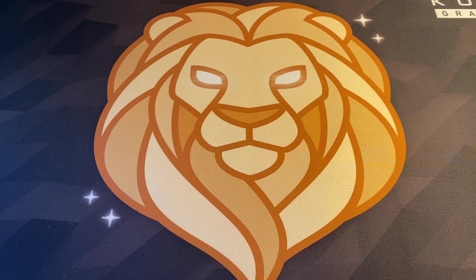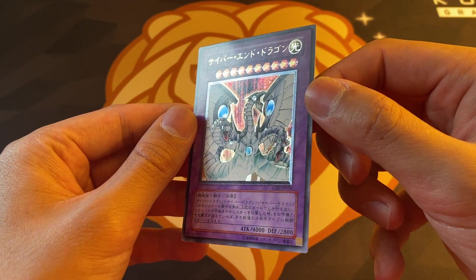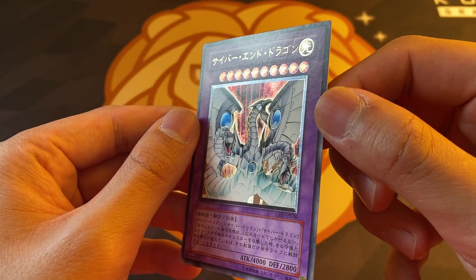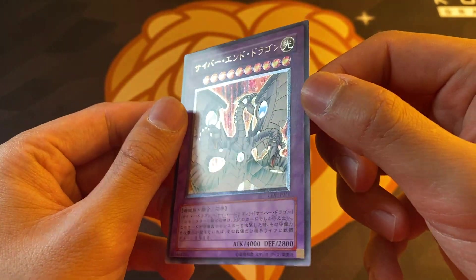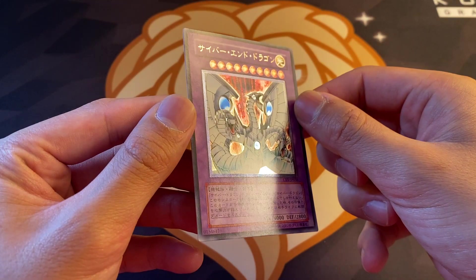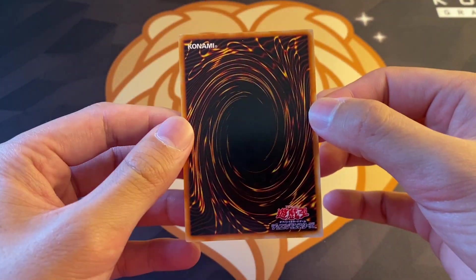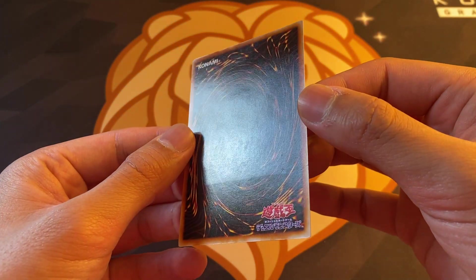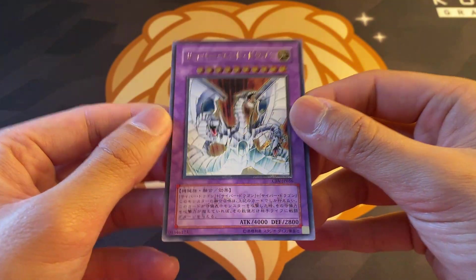We also have an Ultimate Rare Cyber End Dragon which I also thought was in immaculate shape when I picked it up, but then I took a closer look and there are like tiny little indents right there. So that's unfortunate. But this is also a really really nice looking Ultimate Rare and I couldn't say no to it - very nice card overall with just little tiny indents here and there. Happy to own this as well.